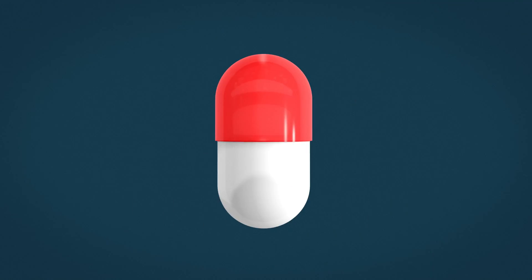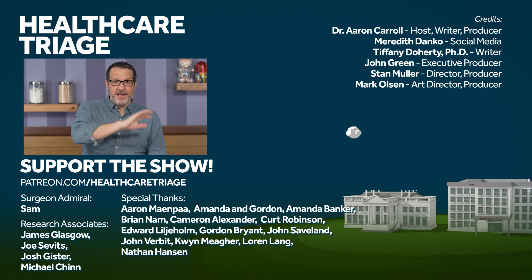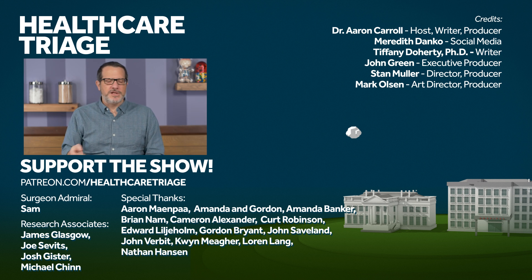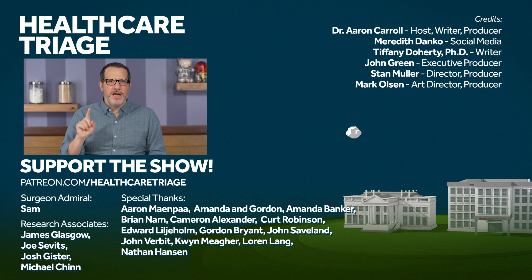We hope to see you there. If you enjoyed this episode, you should enjoy episode one in the series on the history of inoculation. You should also watch the playlist of the whole series, like the video, and subscribe to the channel so you don't miss anything. Also go to patreon.com/healthcaretriage where you can help support the show. We'd like to especially acknowledge our research associates James Glasgow, Joe Sevitz, Josh Gister, and Michael Chin, and of course our Surgeon Admiral Sam.